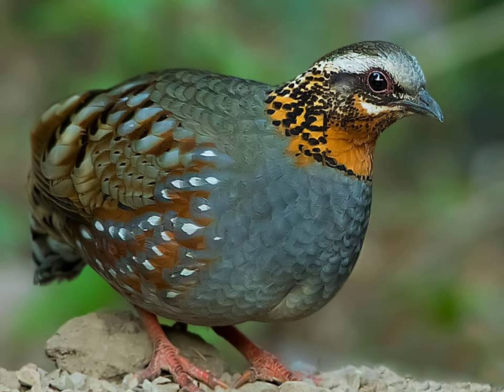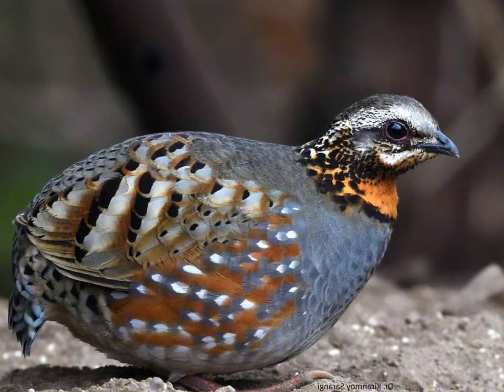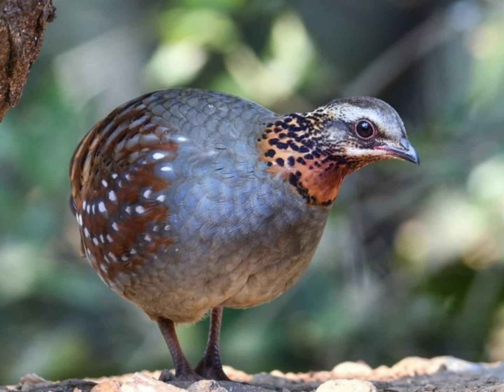Behavior. Rufous-throated partridges are shy and elusive birds, often staying hidden in dense vegetation. They are typically encountered singly or in pairs and are more often heard than seen.